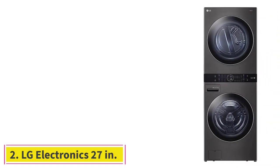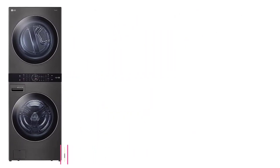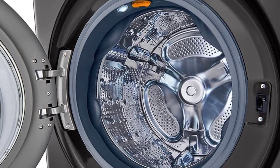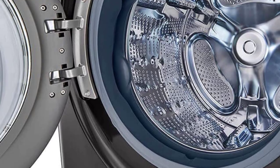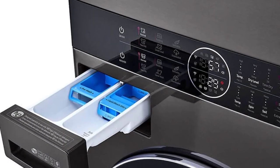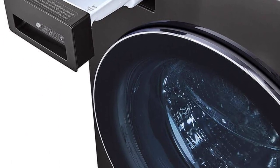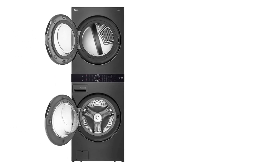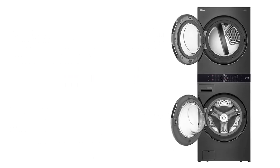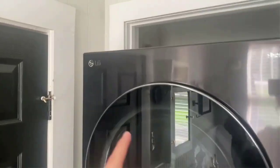At number two: the LG Electronics 27-inch black steel WashTower laundry center. If your budget is larger and you're looking for a counter-depth laundry center that doesn't compromise on top features and capacity, we recommend the LG WKEX200HWA WashTower. This wash tower has larger washer and dryer capacities. Most notably, a centralized control panel makes it easy to reach and check the status of your laundry loads, and unlike our best overall pick, you don't need to potentially pull out a step stool if you're a shorter user.